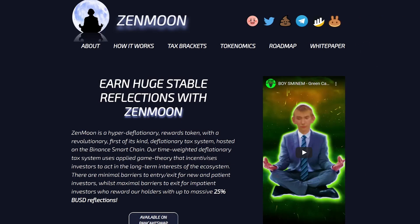Zenmoon is a hyper deflationary rewards token with a revolutionary, first of its kind deflationary tax system hosted on the Binance Smart Chain. The deflationary tax system uses applied game theory that incentivizes investors to act in the long-term interest of the ecosystem.